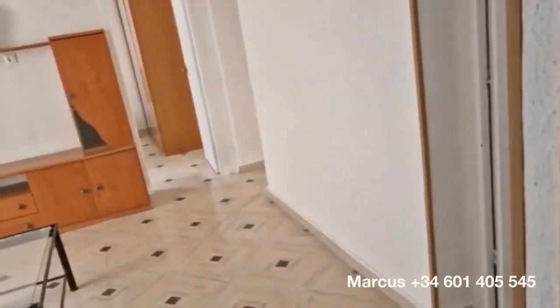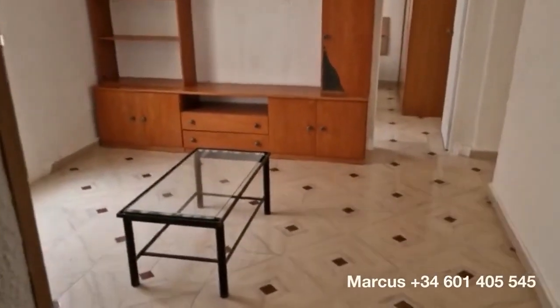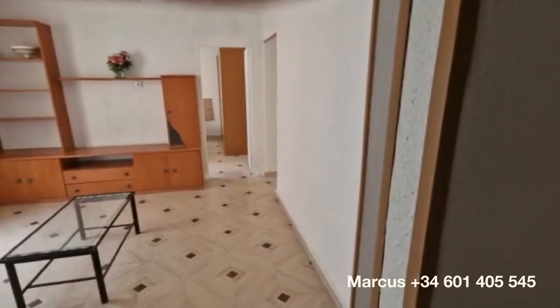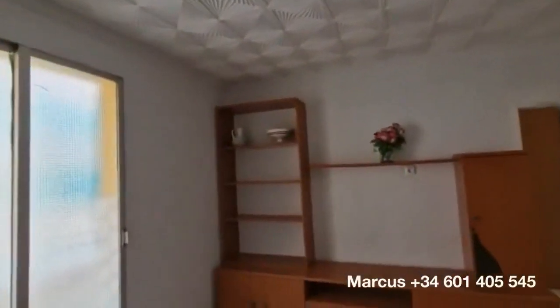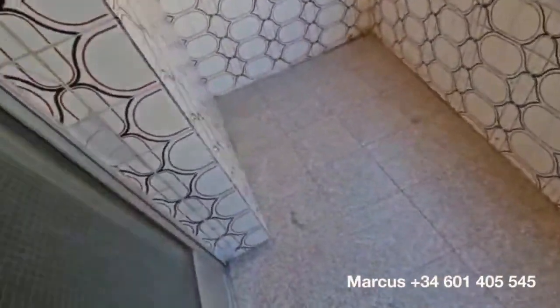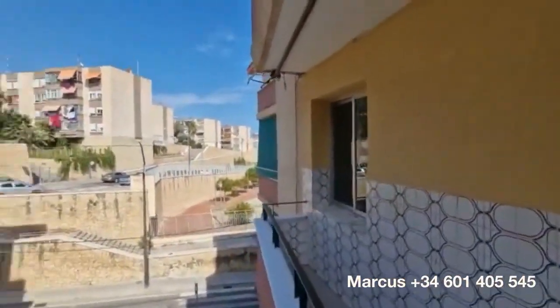As we come in the entranceway, it's a little bit dirty — this place has been empty for a while. This is the living room, living room with balcony. There's a nice little green area just around the corner.